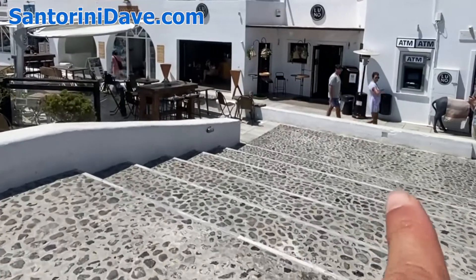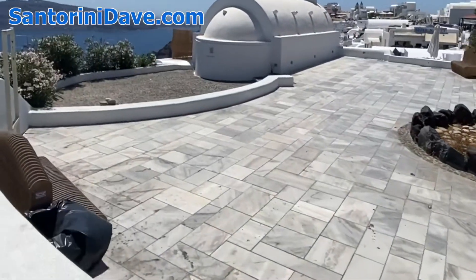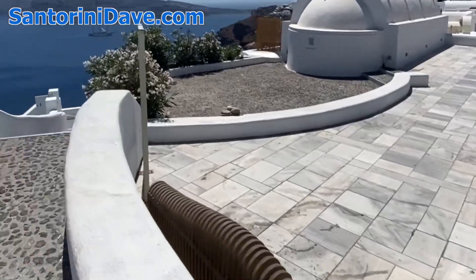This right here is the beginning of the marble pathway. I'm just going to show you before we go there — the views here are breathtaking.